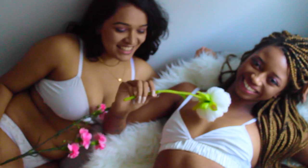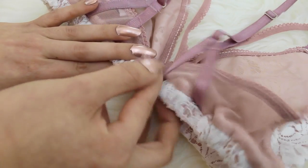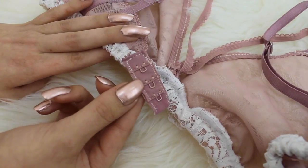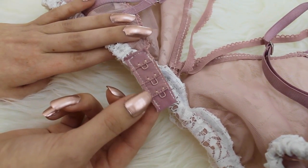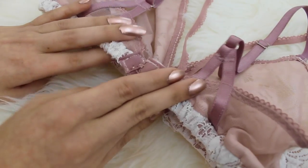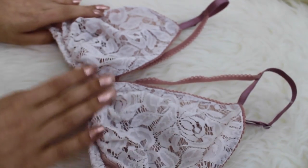Full coverage cups are an easy fit for all bust shapes. Hook back closures keep our supportive elastic super strong for a super long time. Little details like these extend the lifetime of your bralette by keeping all the components healthy and functional.